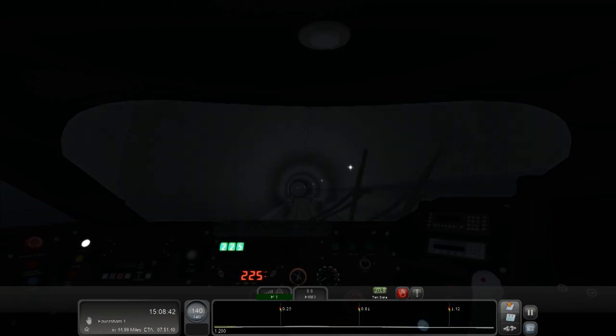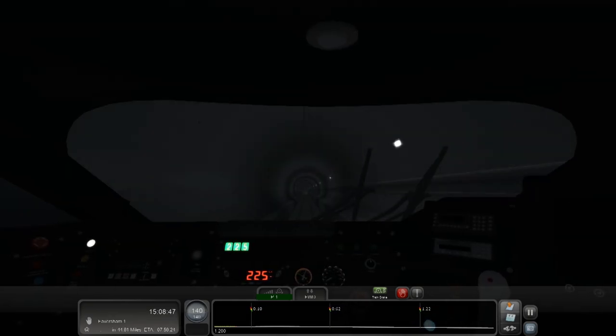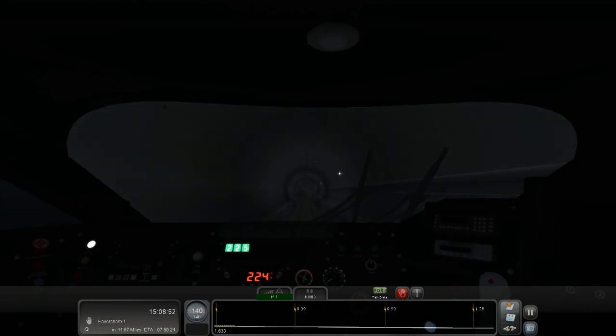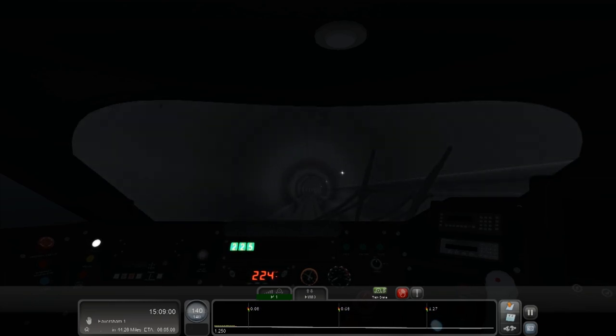I think this tunnel we're in now is actually longer than the other one. It's currently 20 past 2 in the morning - working nights really screws up your body clock. To me now it feels like mid afternoon, but it's coming up half 2 in the morning. I only got up at 11pm.